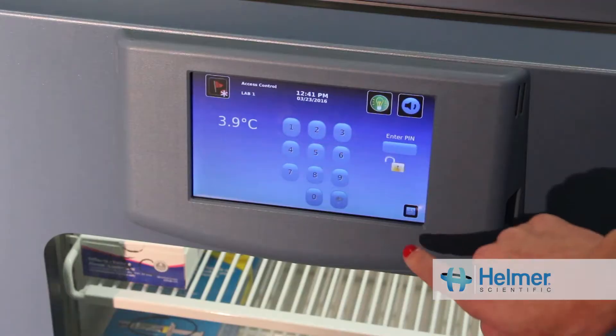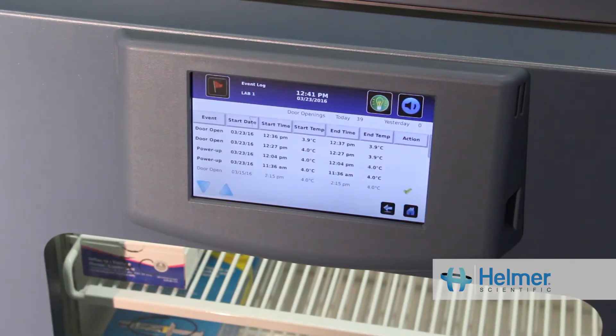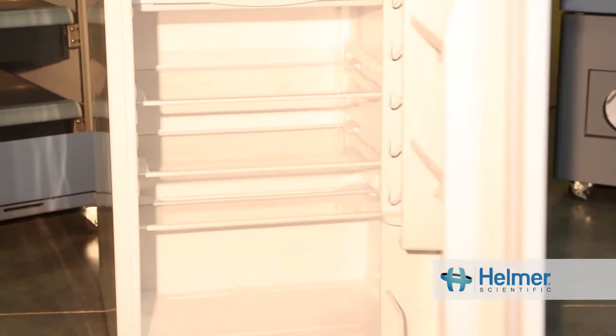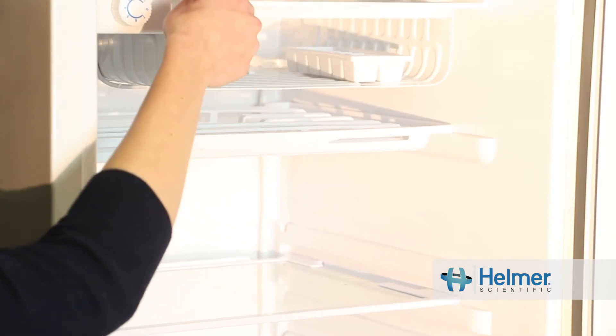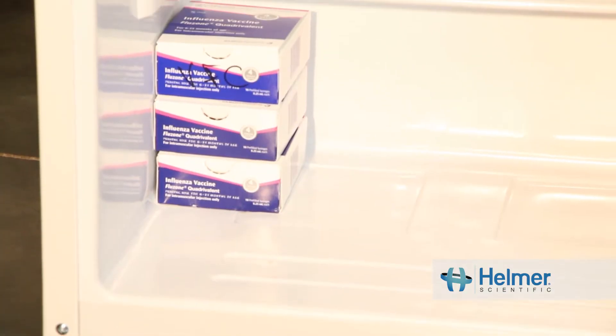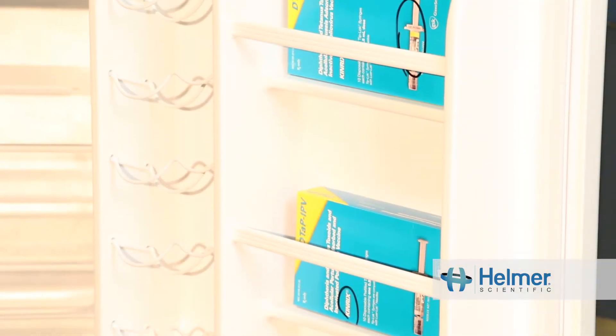Some of the key differences include the refrigeration system, uniformity, and temperature recovery time. General purpose refrigerators are often unable to meet temperature uniformity standards, leaving some areas of the unit unsafe for storage.